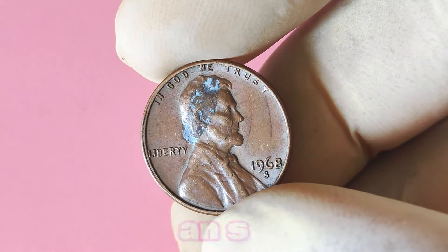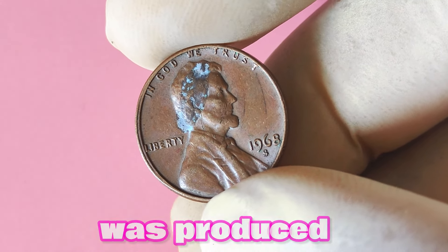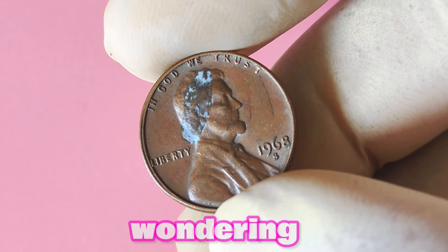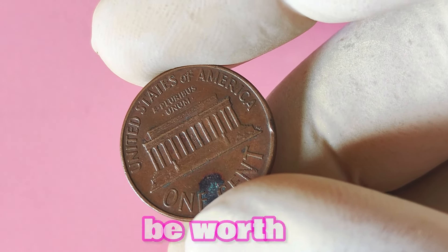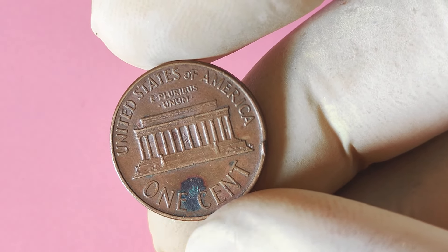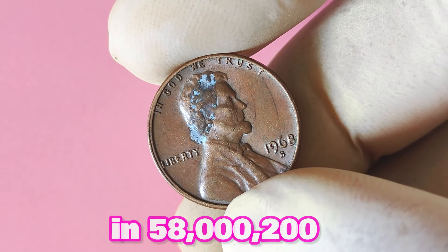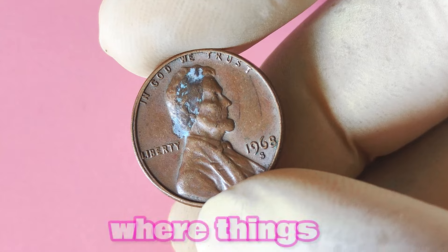Now let's look at the 1968 Lincoln penny with an S mint mark. If you're new to the game, mint marks are small letters that represent where a coin was produced. In the case of the 1968 Lincoln penny, the S indicates that it was minted at the San Francisco Mint. The 1968 Lincoln penny with an S mint mark is considered a key date coin, which means it's relatively rare compared to other pennies from that year. With a mintage of only 258,270,000, finding one in your pocket change is like striking gold.